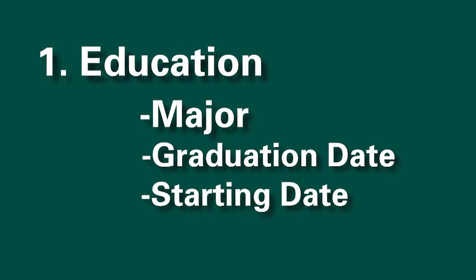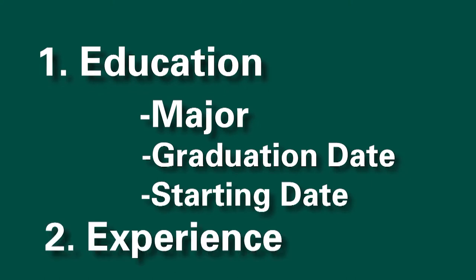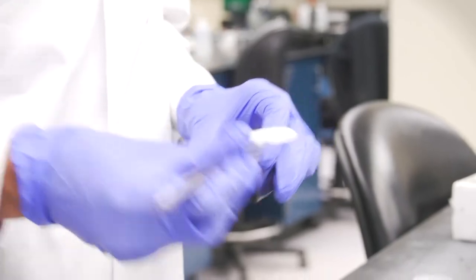The next thing that you should have on your resume is the experiences that are relevant to your major. As the employer reads top-down, they're going to want to hear what have you done so far to build skills in your field.